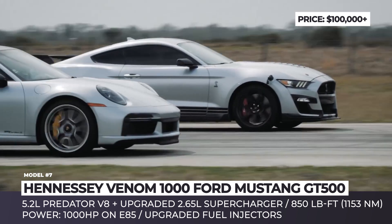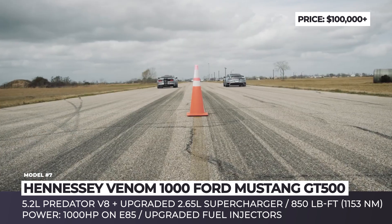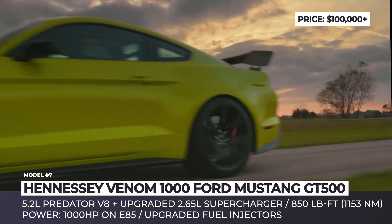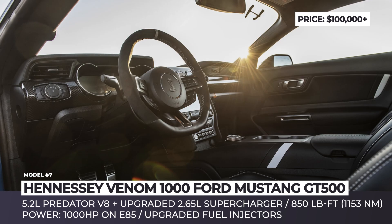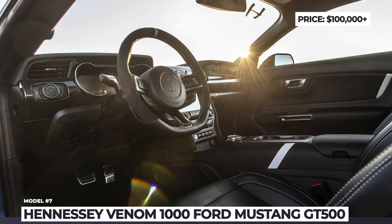The torque in this case reaches 850 lb-ft. Before being delivered to the customer, each car undergoes rigorous road testing, and you get a 3-year or 36,000-mile warranty as standard.